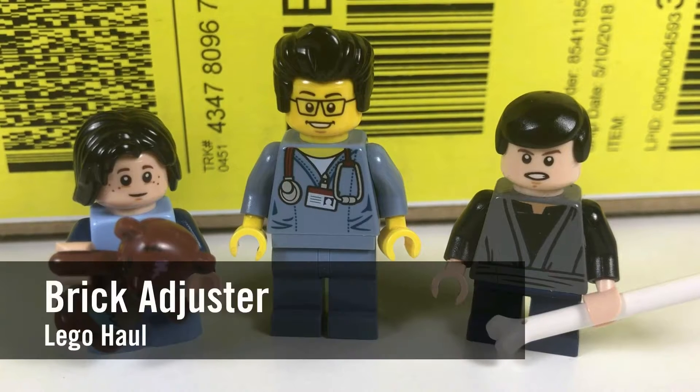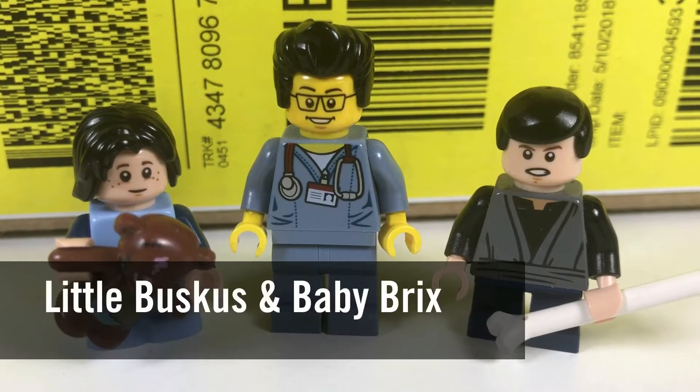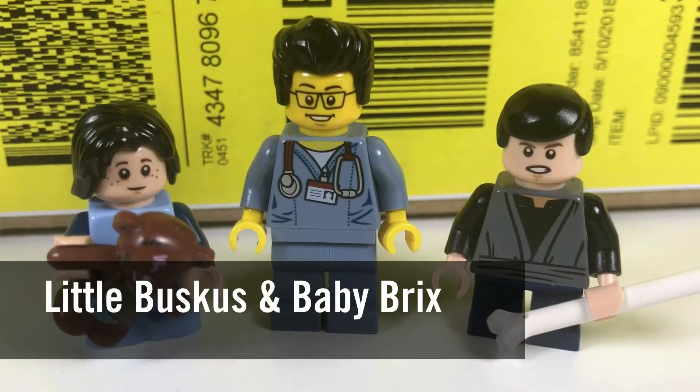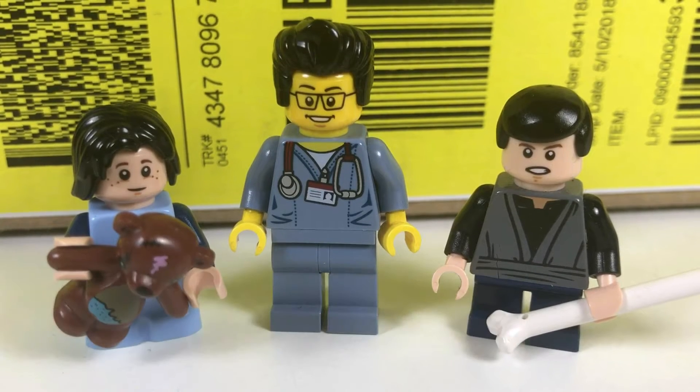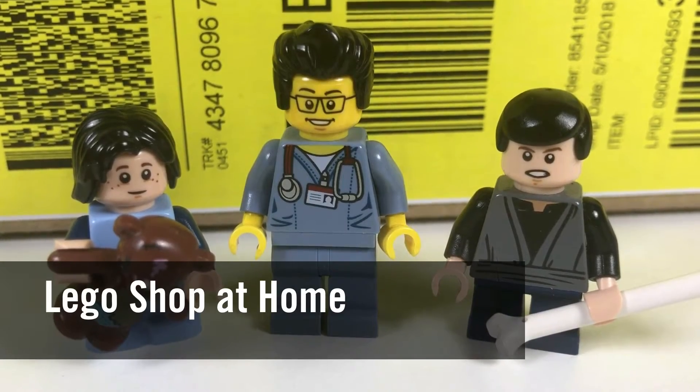Hello YouTube! It's the Brick Adjuster here with another Lego haul. Today we have two special guests — Little Buskets and Baby Bricks. Today we have a package from Lego Shop at Home, so let's open it up and see what's inside.